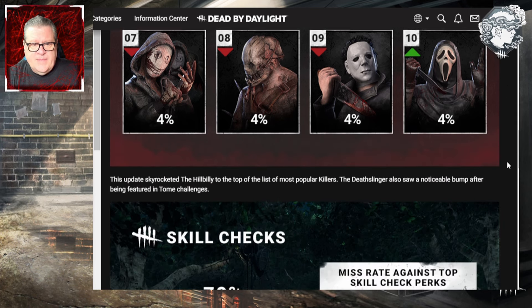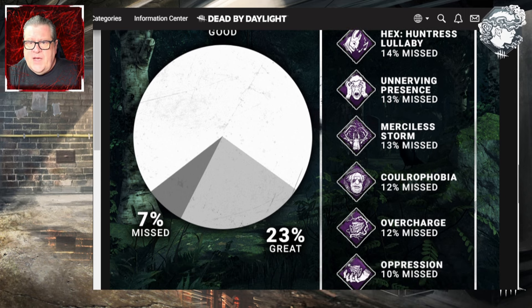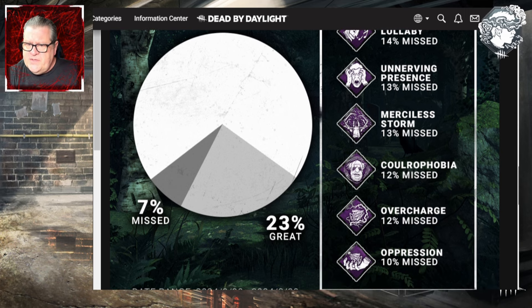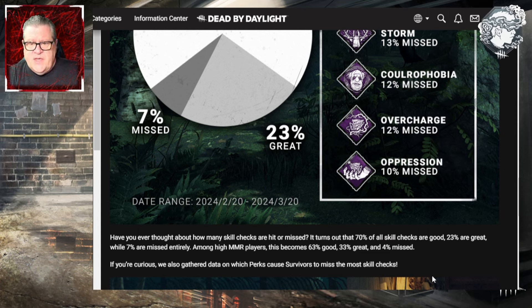For skill checks: 70% are good, 23% are greats, and 7% are missed. Among high MMR players this becomes 63% good, 33% great, and 4% missed — so better skill check performance at higher MMR. The perk data covers February 20th to March 20th. Among perks that cause the most missed skill checks: Huntress Lullaby causes 14% missed, Unnerving Presence 13%, Merciless Storm 13%, Polar Phobia 12%, Overcharge 12%, and Oppression 10%.